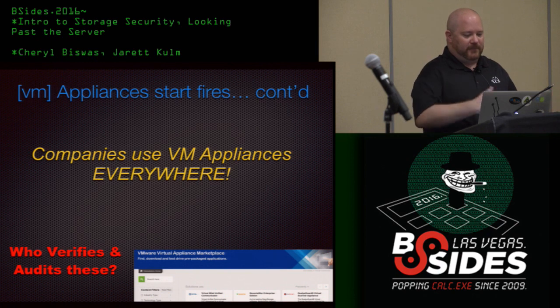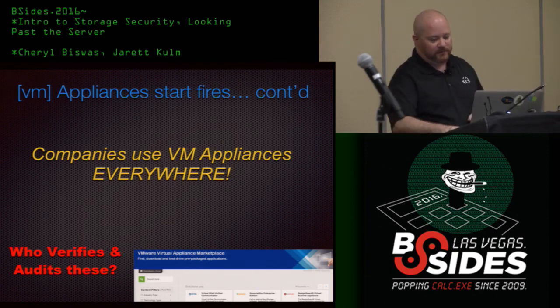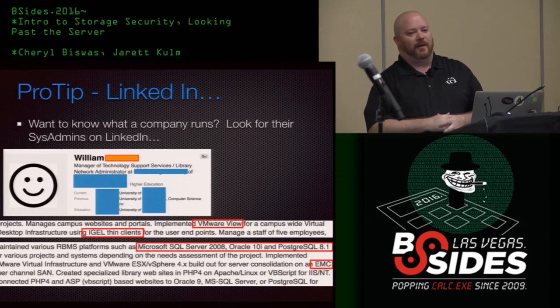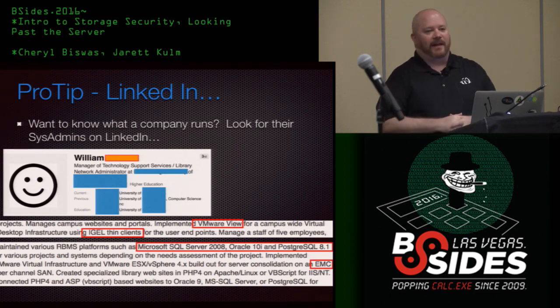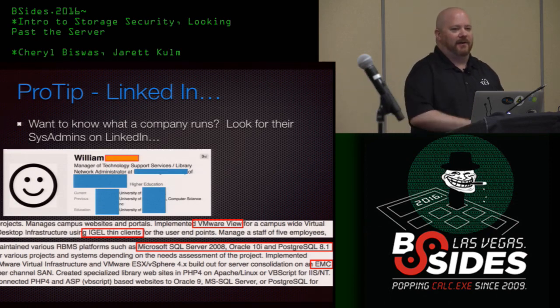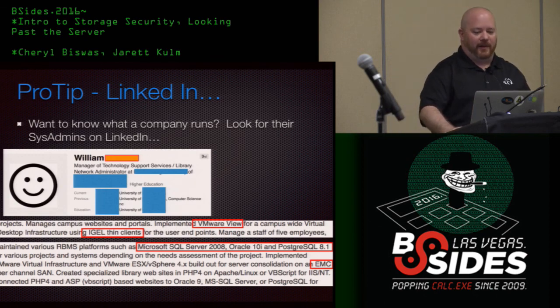I gave a talk like this at a university conference, and I grabbed a random LinkedIn profile from a random admin there. I know everything they run, the versions they run, their storage — and I know exactly how I can get into their environment and trickle out every bit of data they have. Be careful about what you're telling the public.